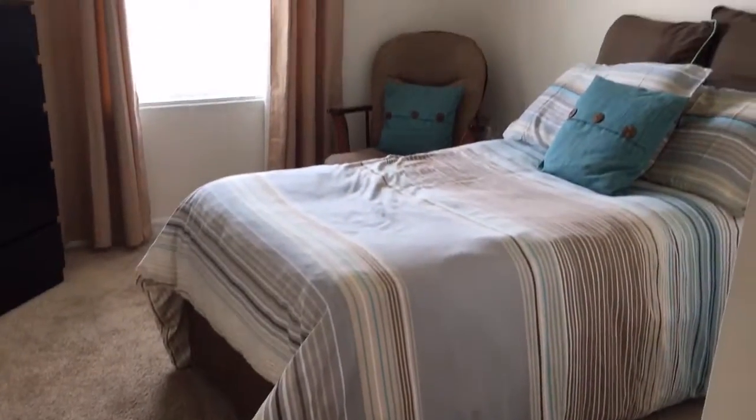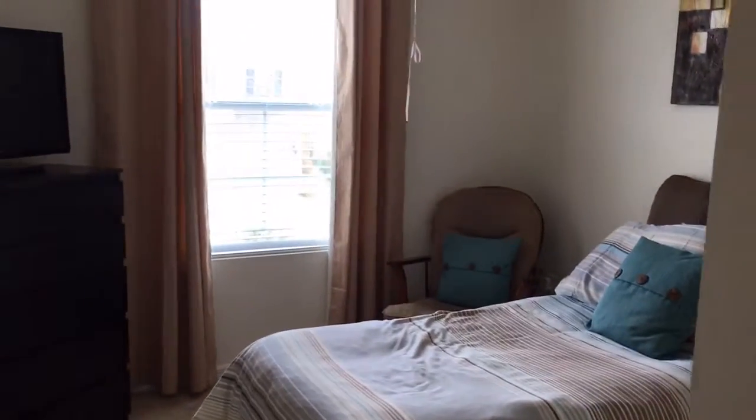Here's another view of the extra bedrooms — the second, third, and fourth. Big windows with natural light, and the home comes with blinds and everything as well.